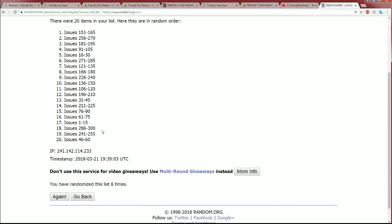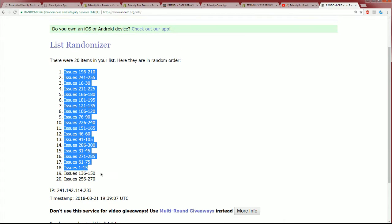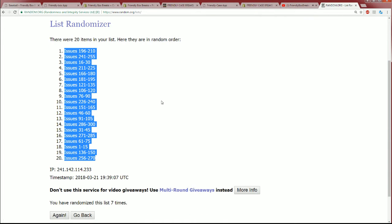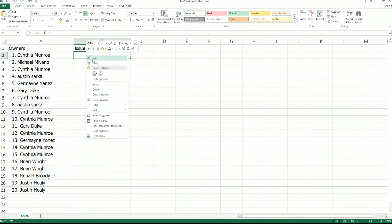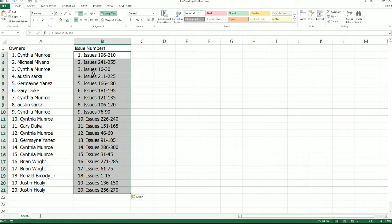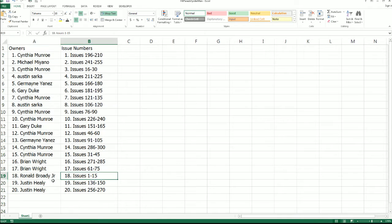Lucky number seven! And that's how our issue numbers random out. The big issue number one through 15 is owned by Ronald B. That is one of the best spots to own, especially in this break — a Famous Firsts. Let's find out what we have coming out of the rip.